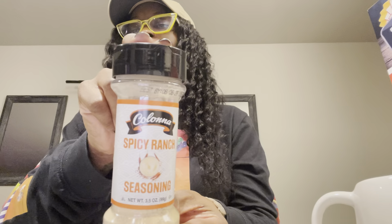Also brand new seasoning — spicy ranch seasoning. That was very interesting what it smells like. I don't know what it smells like, but it kind of burnt. I don't know what I'm going to use this on yet, but definitely wanted to pick it up to see what that was about.